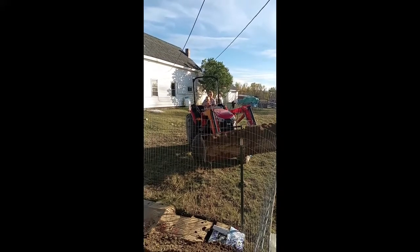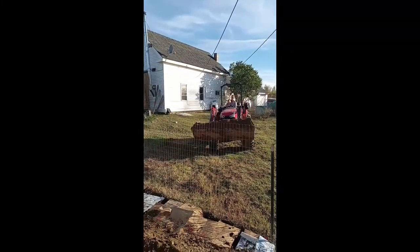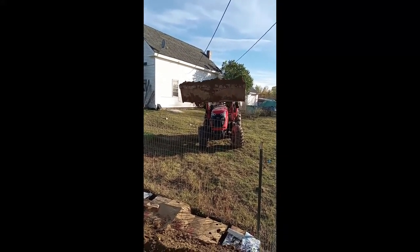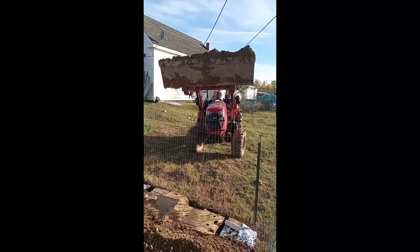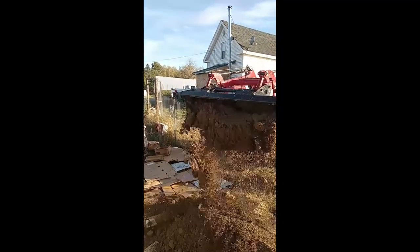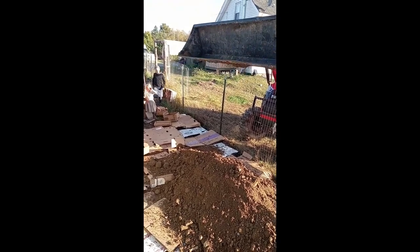My daughter is a big helper — she's bringing in some more dirt. It's not easy to drive a tractor with a baby on your lap, but she's doing a good job. I think every child should have to drive a tractor; it's a good skill. So that's it on this area — we're making our beds.